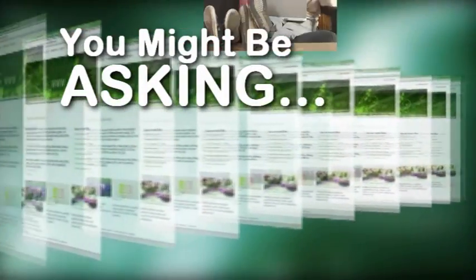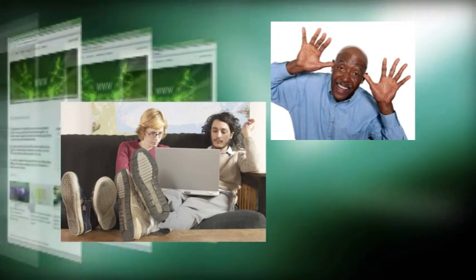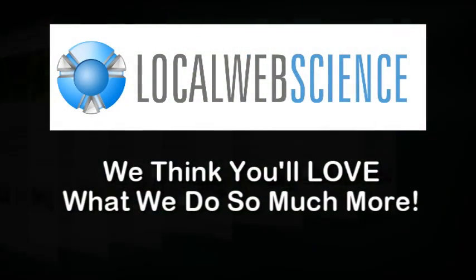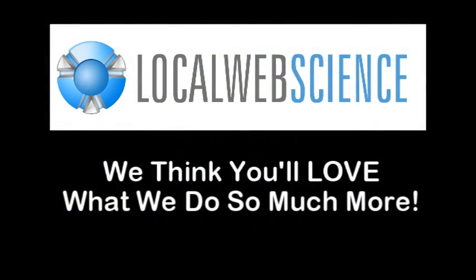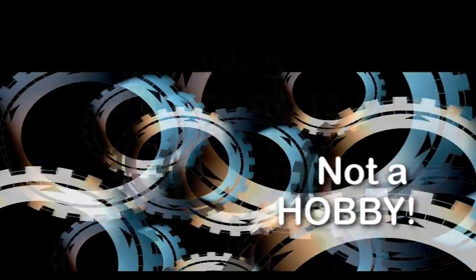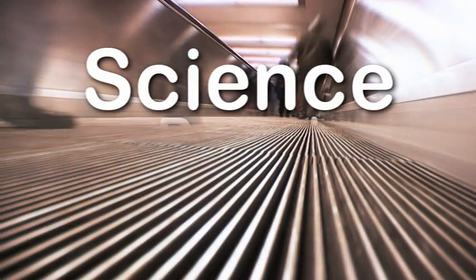So you might be asking yourself: why not have that geeky teenager down the street or your adorable brother-in-law build your website? Well, because although we love teens and brother-in-laws, we think you'll love what we do so much more. You see, web marketing is a highly complicated science, not a hobby. Did you know that over 90% of all websites get no interaction or traffic — zero?